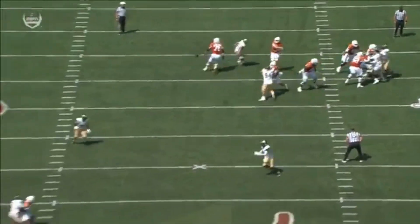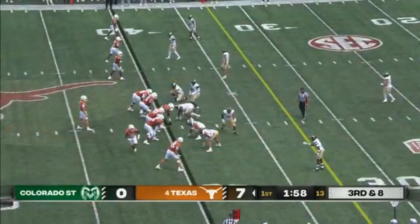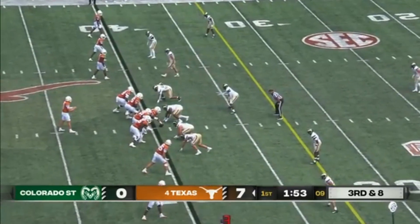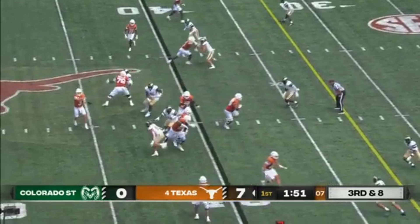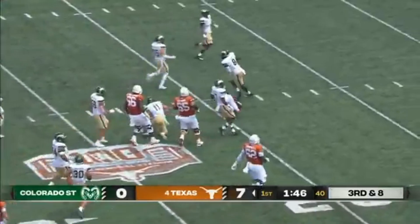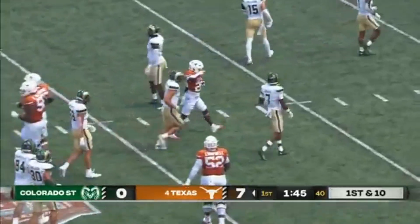He goes 6'2", 210. He's got a defender draped all over him and yet he's able to come back to the football. Their top three receivers last year — all in the National Football League — and their top six in receptions, all unavailable. Third down, it's a screen, and this is Quintravion Wisner with some burst, and he's got plenty for a first down.